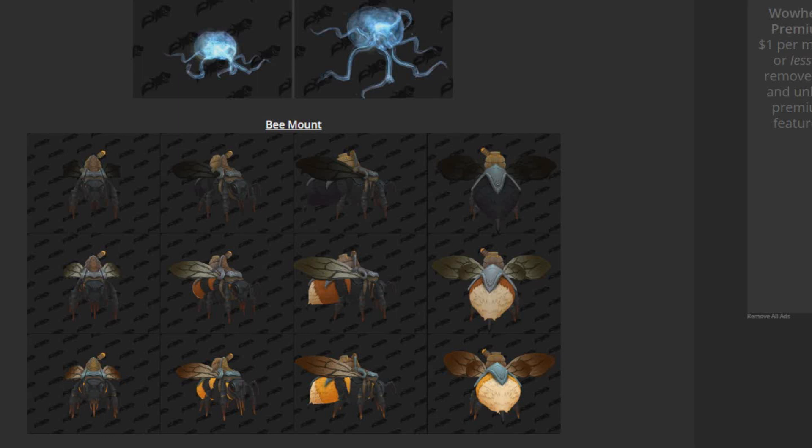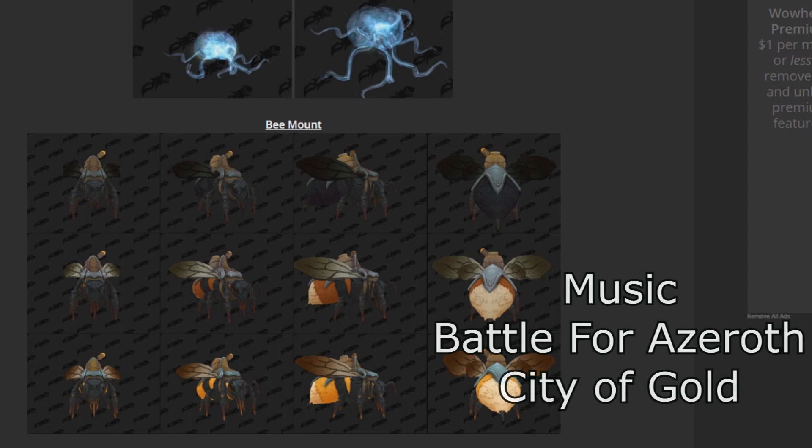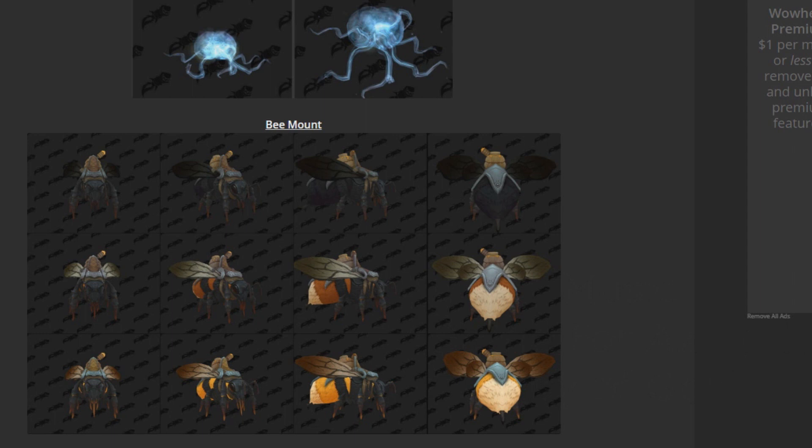Hey everyone, what's going on? Nexius here, going over the Battle for Azeroth mounts with you guys. I want to give my thoughts on them. We have a lot of creative, cool-looking mounts in the alpha, beta, whatever they're calling this Battle for Azeroth data mining. Either way, very exciting-looking mounts. I'm really excited about a lot of these different ones.